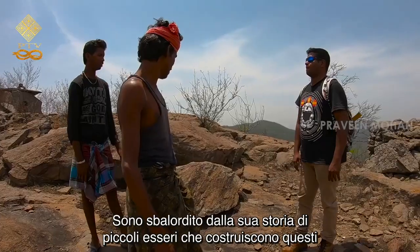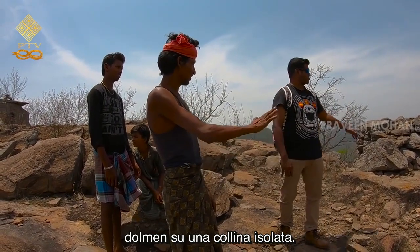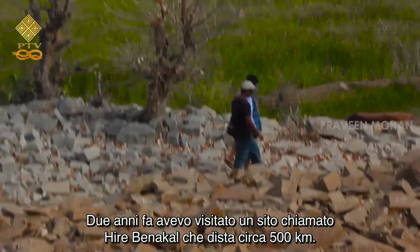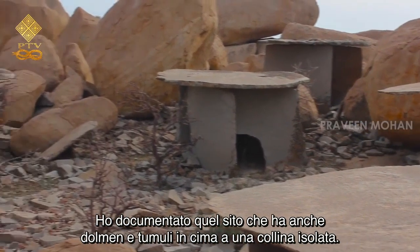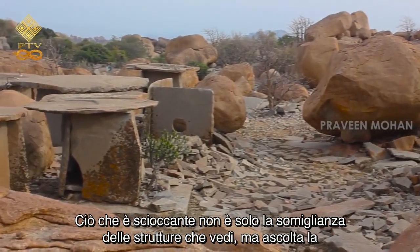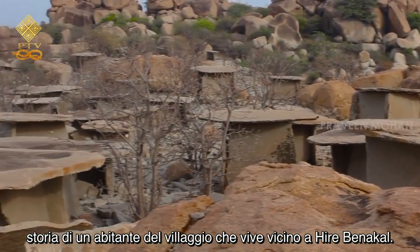I am astonished at his story of little beings building these dolmens on an isolated hilltop. Two years ago, I had visited a site called Hire Benakal, which is more than 300 miles from this place. I documented that site, which also has dolmens and cairns on top of an isolated hill. What is shocking is not just the similarity of the structures you see, but listen to the story of a villager who lives near Hire Benakal.